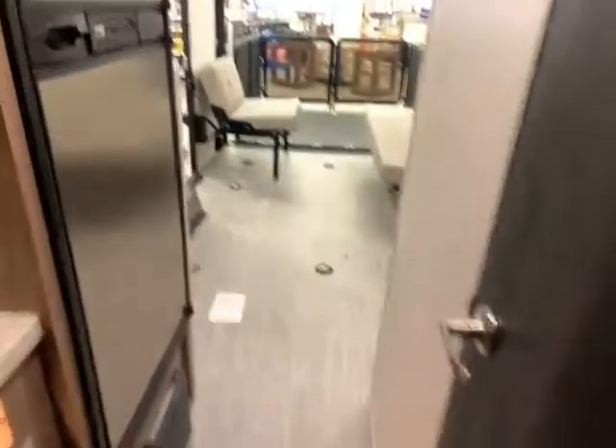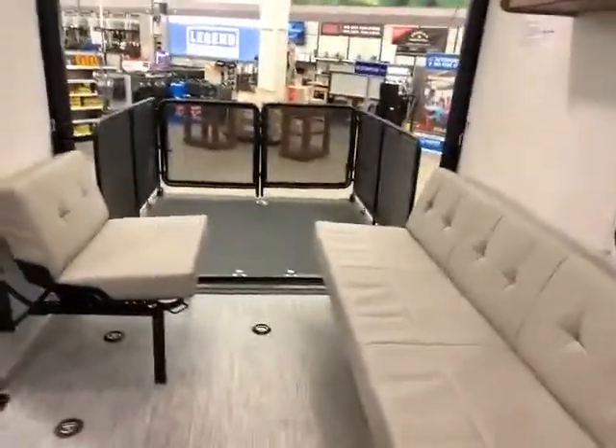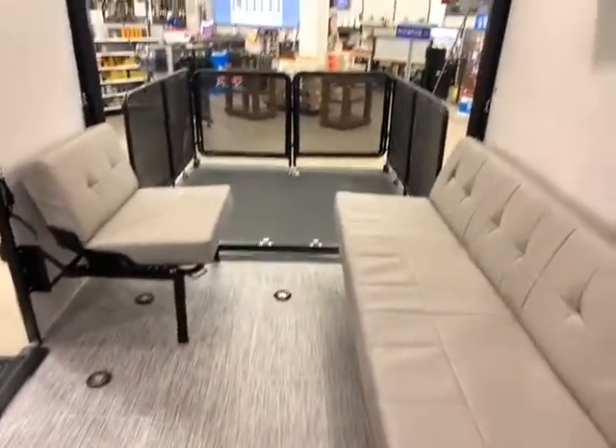Once again, this is Ben Hoffman here at Gander RV in Rothschild, Wisconsin, and this is our 2021 No Boundaries 19.1 Toy Hauler. Give me a call at 715-614-2121.